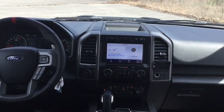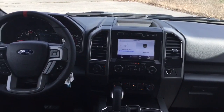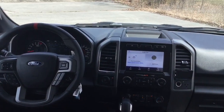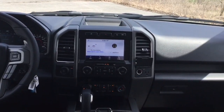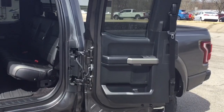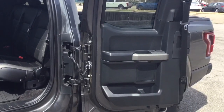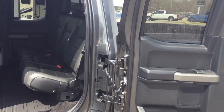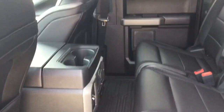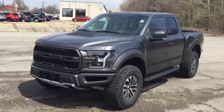This truck also comes with some great safety features, like pre-collision assist that will automatically bring the vehicle to a complete stop if a collision is imminent. There's also blind spot monitoring that even works with a trailer you're pulling. With this being a super cab, the rear door opens 170 degrees, giving you plenty of space to get in and out of the back. On top of that you get 33.5 inches of rear seat leg room.